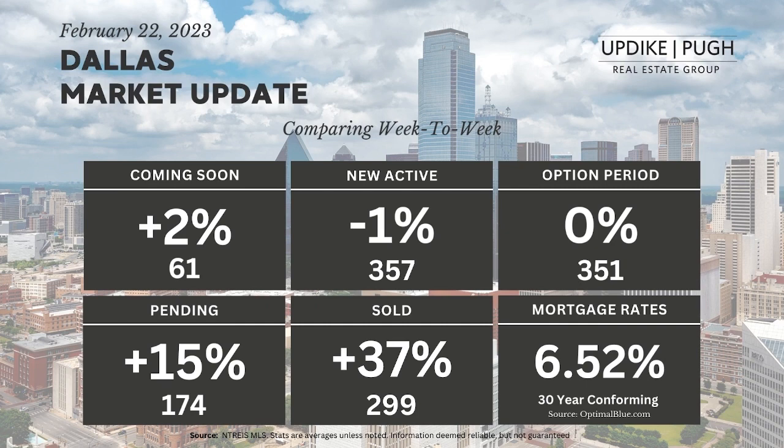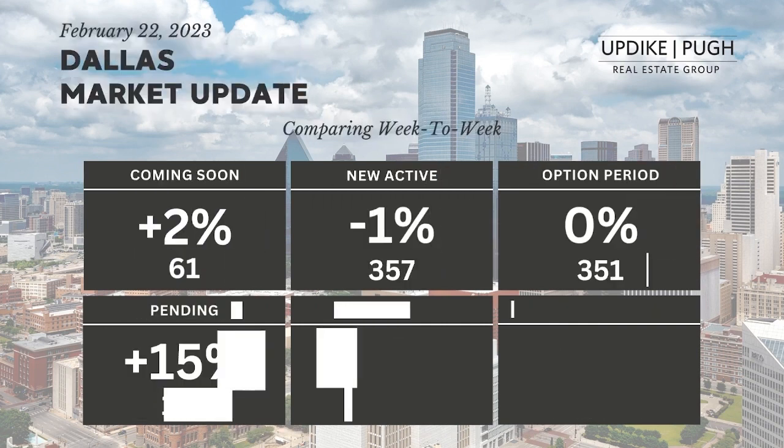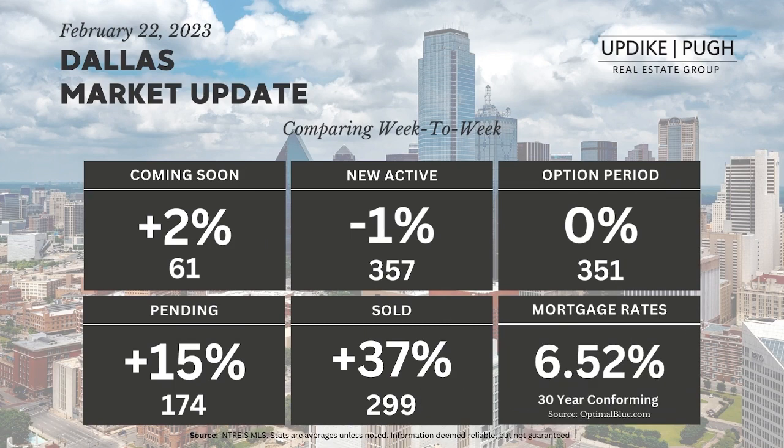We have new active listings, which is down half a point to 357, which is really nominal. Option periods have stayed neutral at 357, and that's actually when both the buyer and seller come to agreement and the contract is then executed.